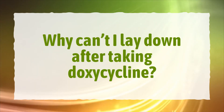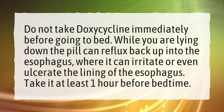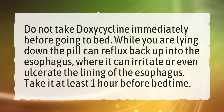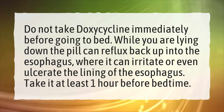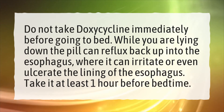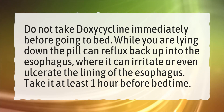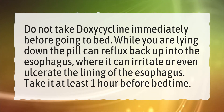Why can't I lay down after taking doxycycline? Do not take doxycycline immediately before going to bed. While you are lying down, the pill can reflux back up into the esophagus, where it can irritate or even ulcerate the lining of the esophagus. Take it at least one hour before bedtime.